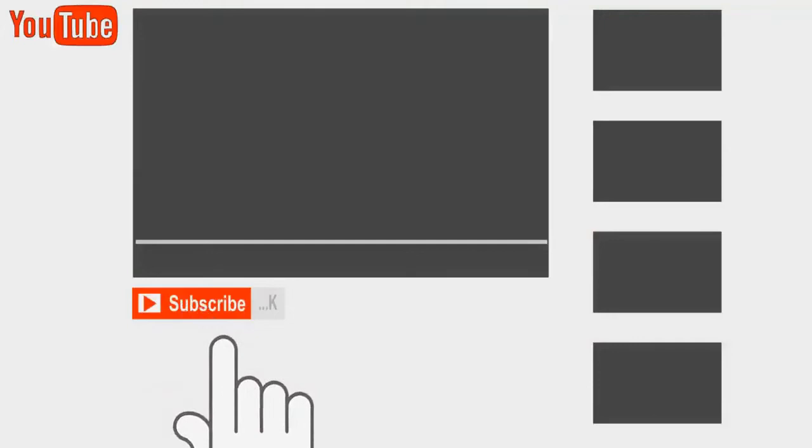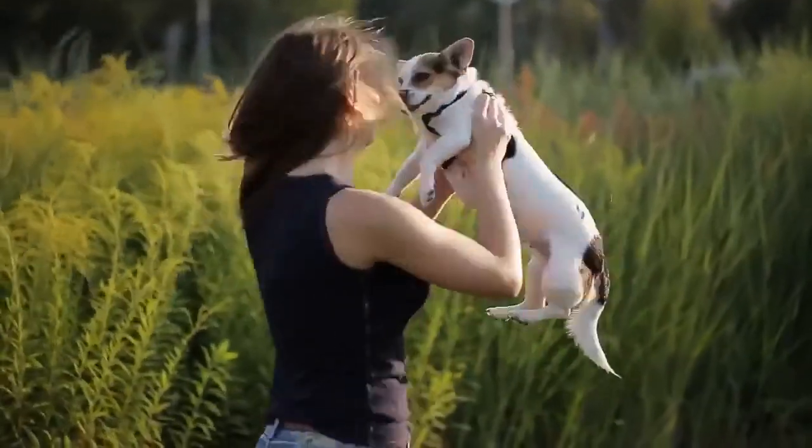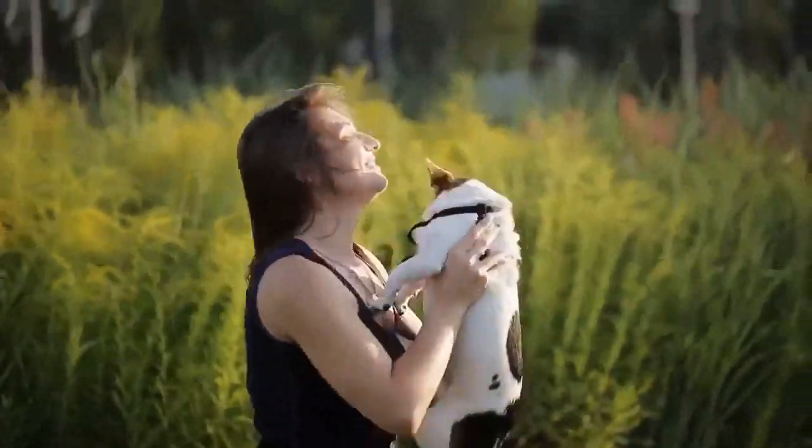If you liked this video and found it useful, please click the like button and subscribe so you don't miss new ones in the future. Let's keep our pets healthy and happy!